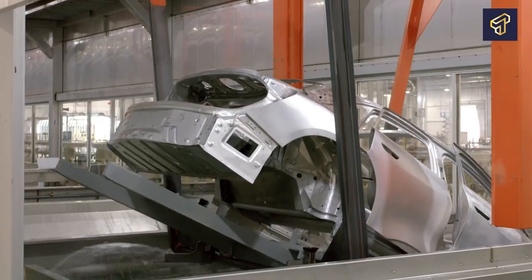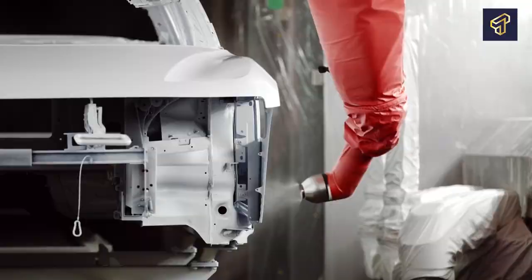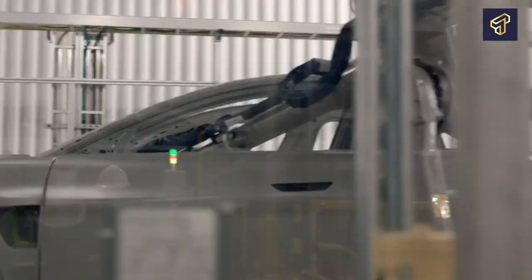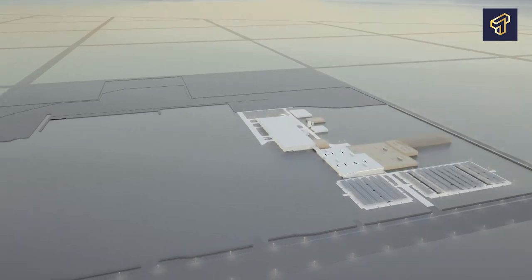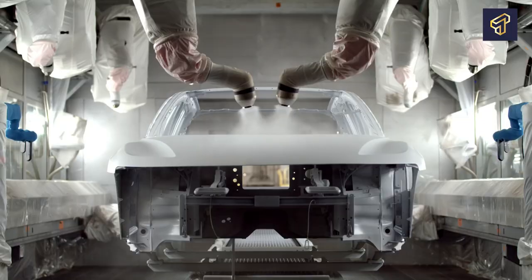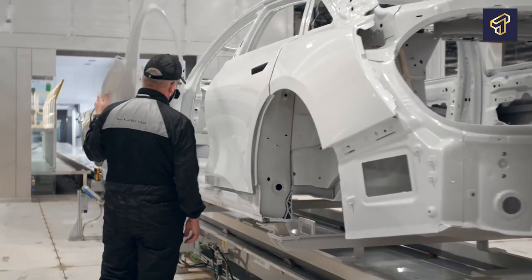Painting teams in many EV companies usually comprise four members, with each person having a distinct responsibility to be carried out to perfection. Like with every stage, the painting phase also has a time limit by which all skeletons are expected to have been completed before being shipped to the first phase of the painting stage.